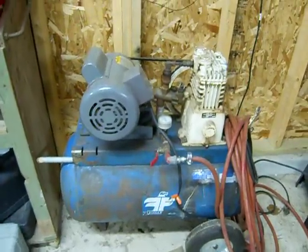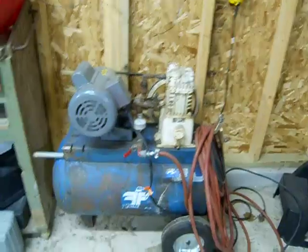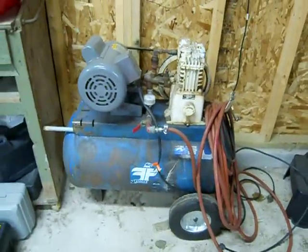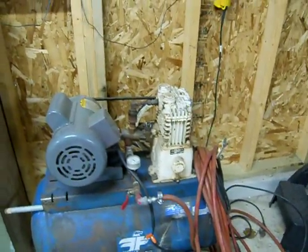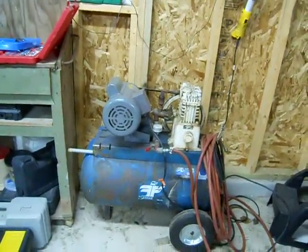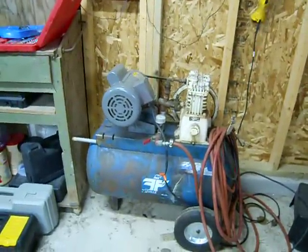I'm going to try not to push it and just go from there. Hopefully it'll harden up and hold. Otherwise I'll have to weld it this summer at my dad's house — well, he'll weld it, not me.